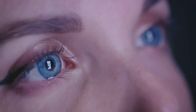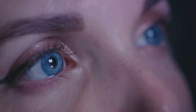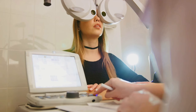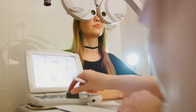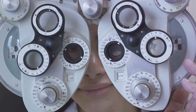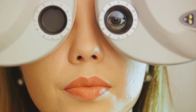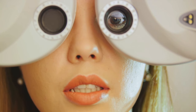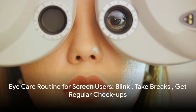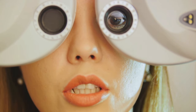Blink often. It might seem odd, but blinking is like a mini spa session for your eyes — it keeps them moist, preventing the dryness that often accompanies extensive screen time. Regular comprehensive eye exams are an absolute must. Think of them as your eye's annual checkup. And if you're a glasses or contacts user, make sure your prescription is up to date. Wearing outdated glasses is like using dial-up internet in the era of fiber optics. So don't forget to blink, take breaks, and get those eyes checked regularly.